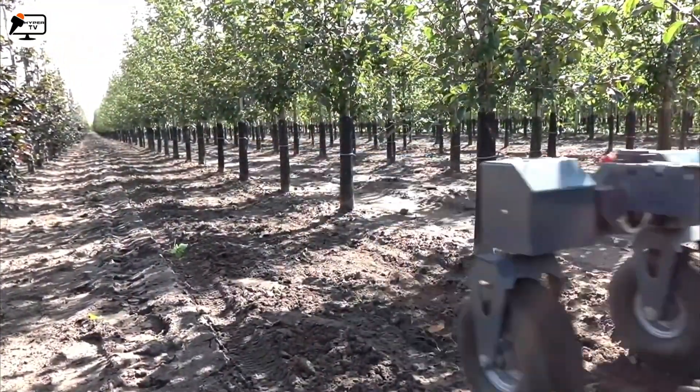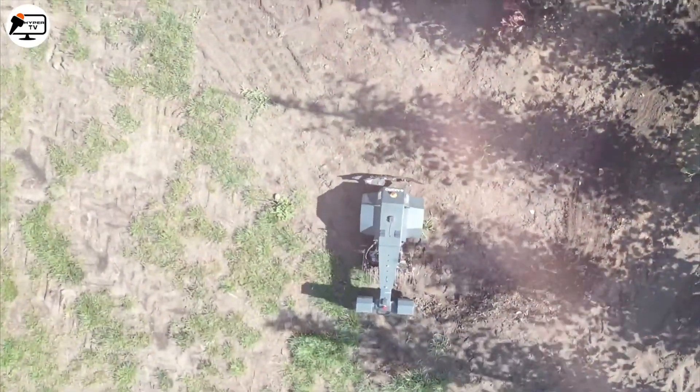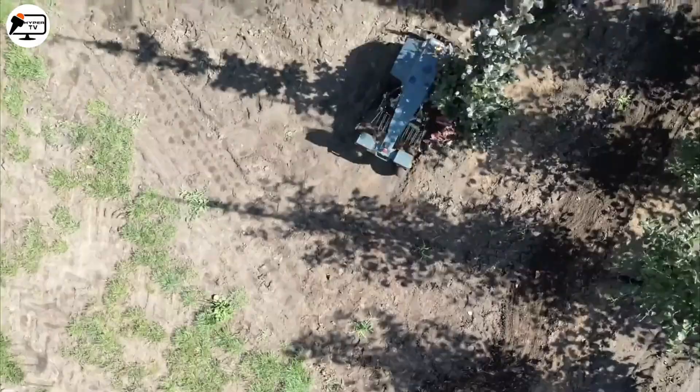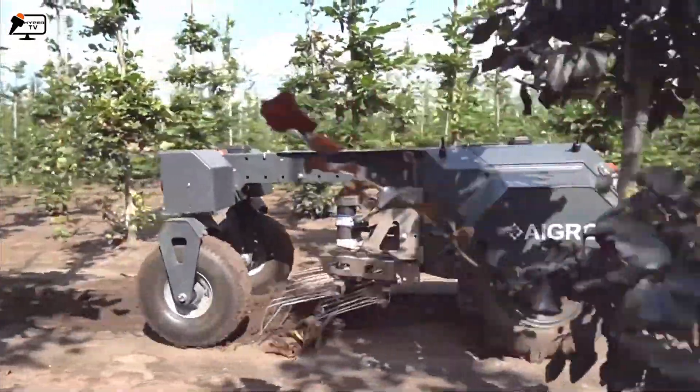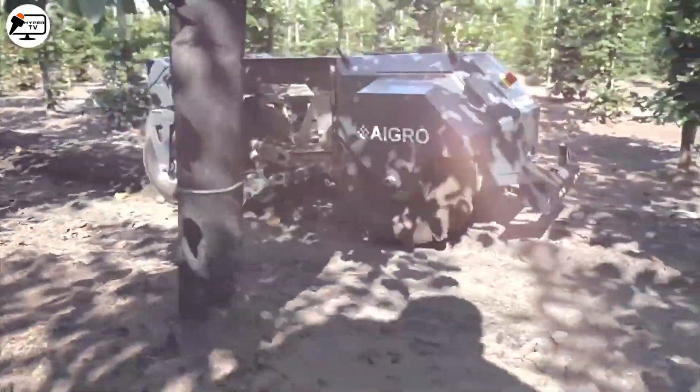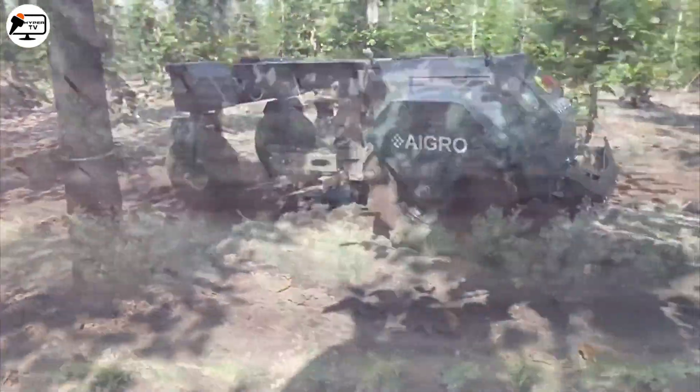Operating on electricity, it can work for up to 10 hours with a single charge, thanks to its interchangeable batteries. The main goal of this incredible device is to provide ease of use, allowing anyone working on the farm to carry out daily operations seamlessly and hassle-free.